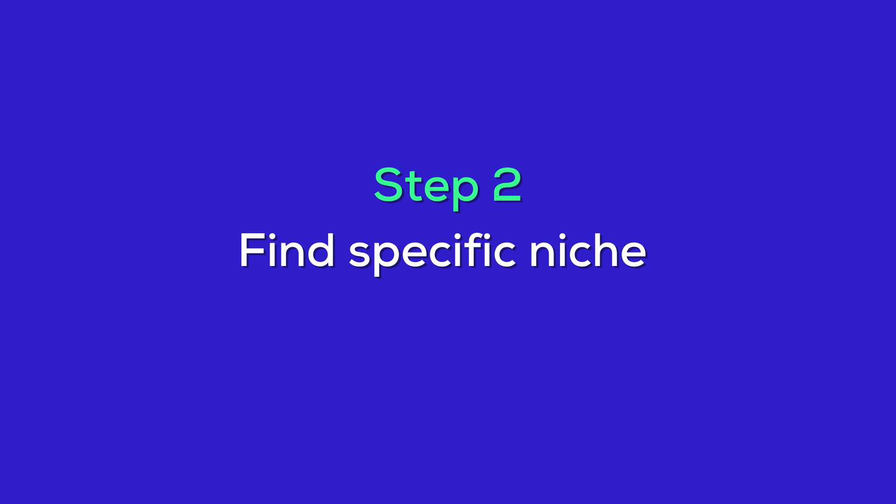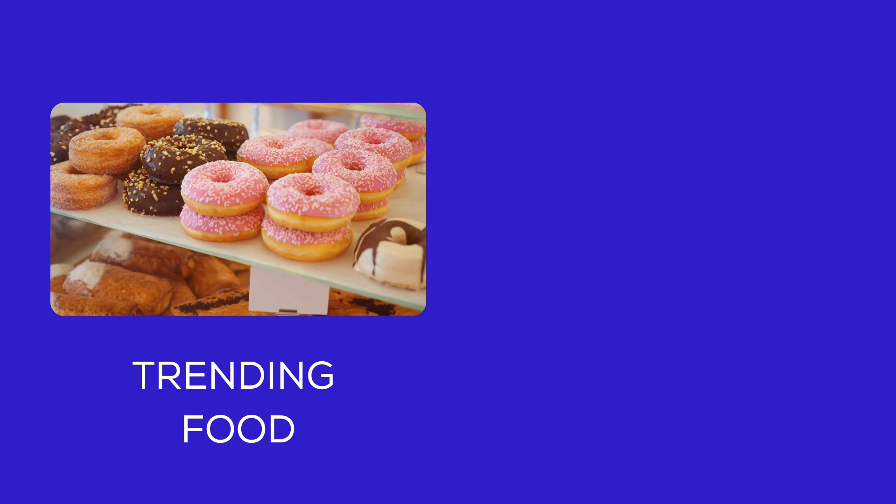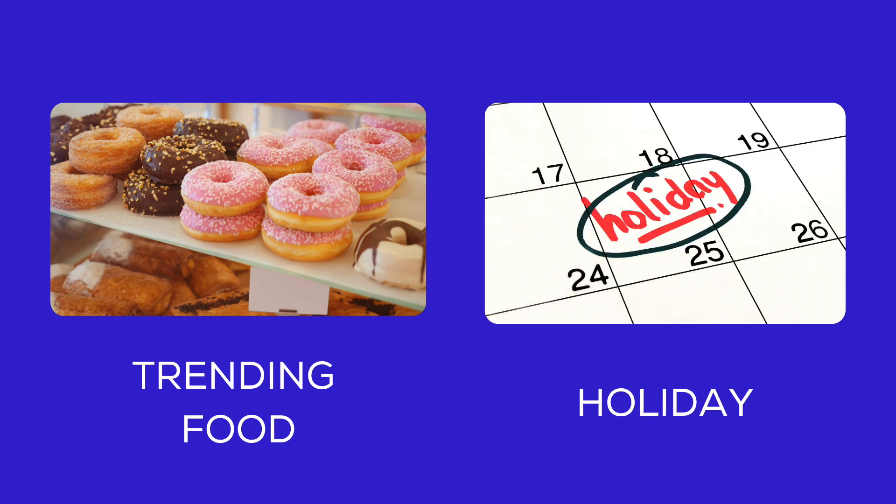Once you've got a handle on the legal aspects and best practices, it's time to focus on finding your specific niche. Defining a specific niche helps you target a particular audience and stand out in a crowded market. For instance, trending food niches or seasonal holiday niches can be excellent choices.